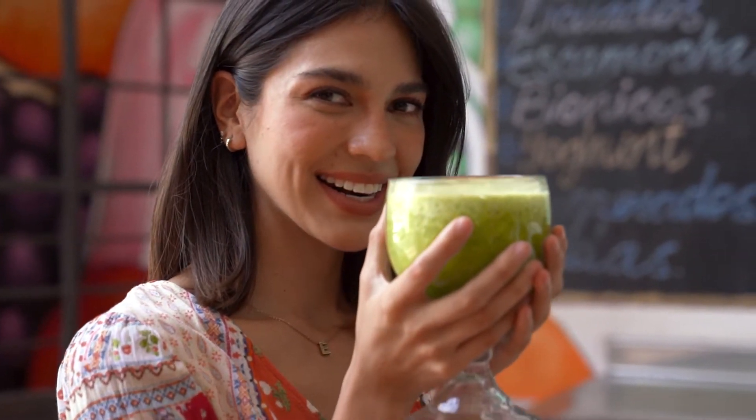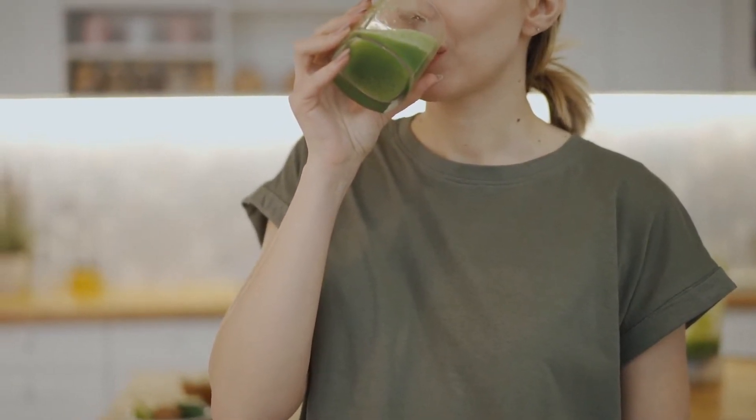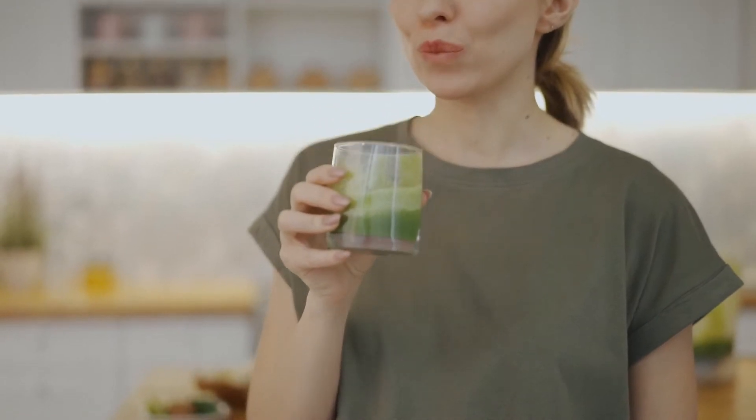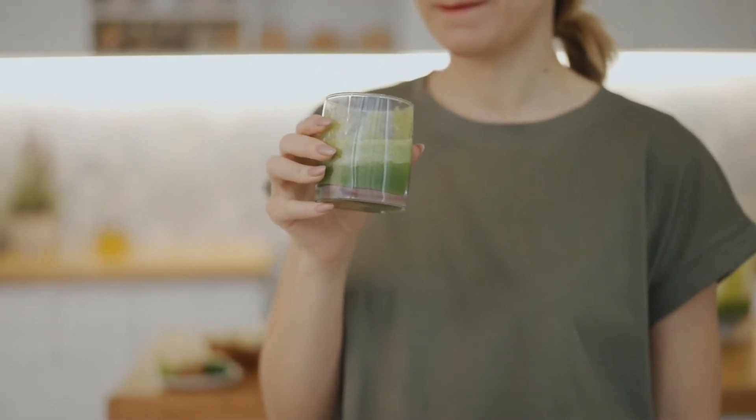With green smoothies, they're usually vegetable-based with fruits added to them. They tend to be sweet, and I like them because they're rich in fiber and much more. I even add chia and flax seeds to mine from time to time to boost its nutrient level. Green smoothies are very filling.